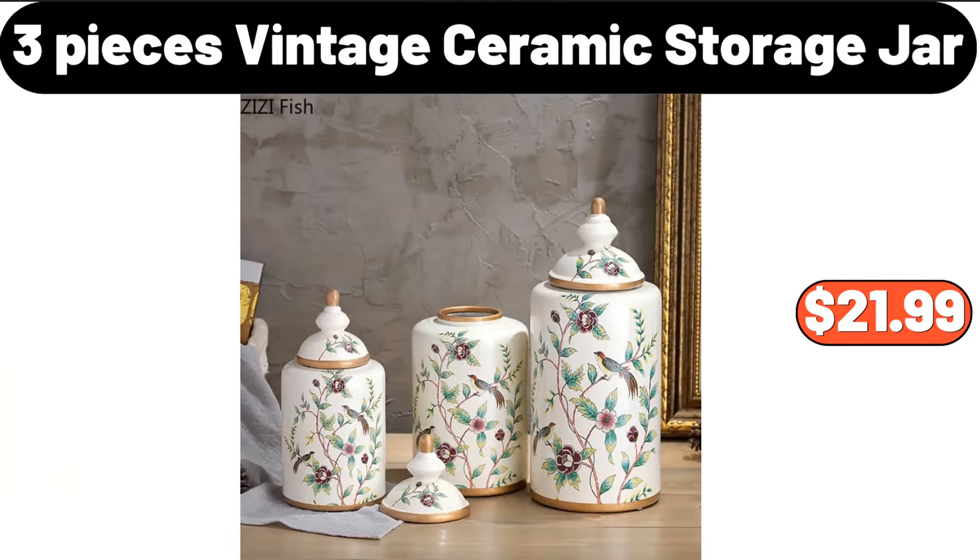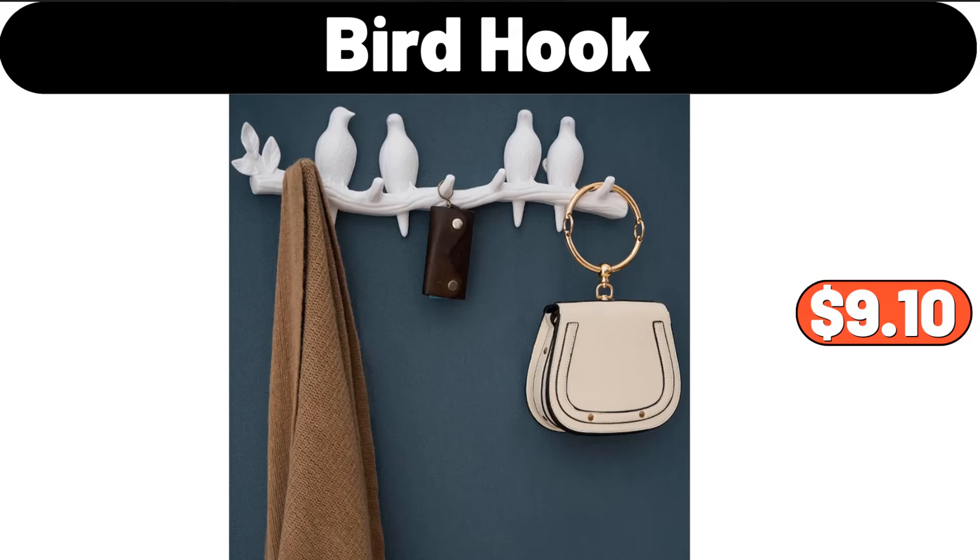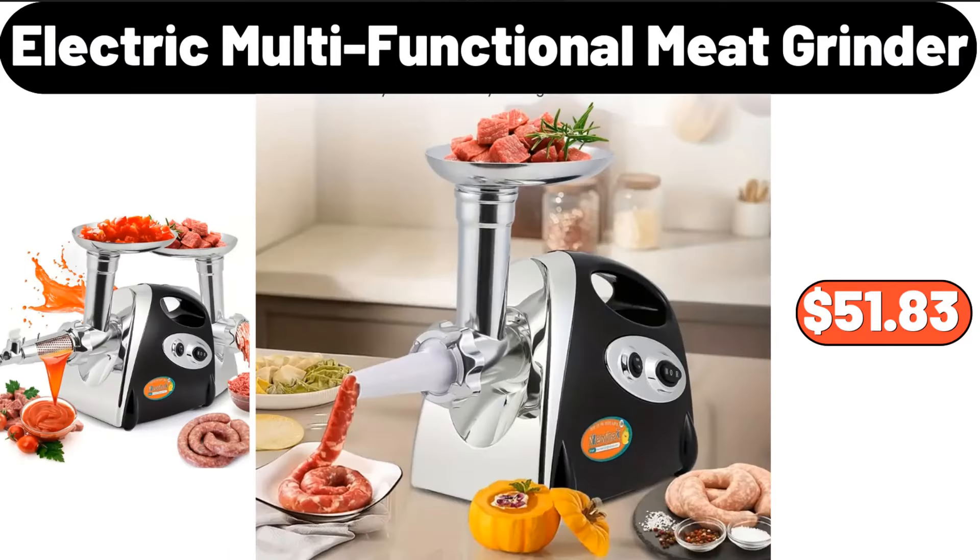Three-piece vintage ceramic storage jar, $21.99. Salad bowl set of four, $18.99. Bird hook, $9.10. Electric multifunctional meat grinder, $51.83.